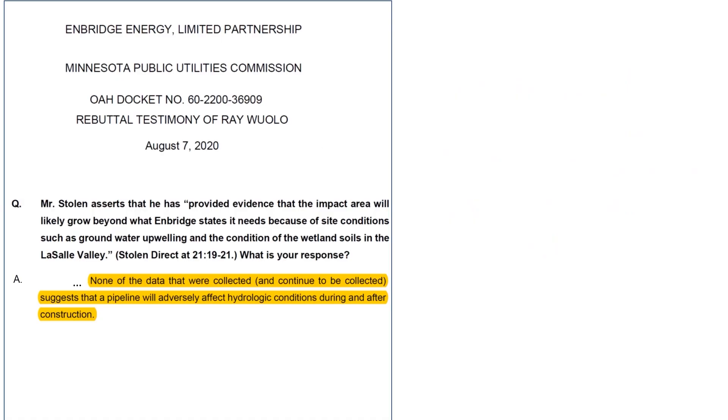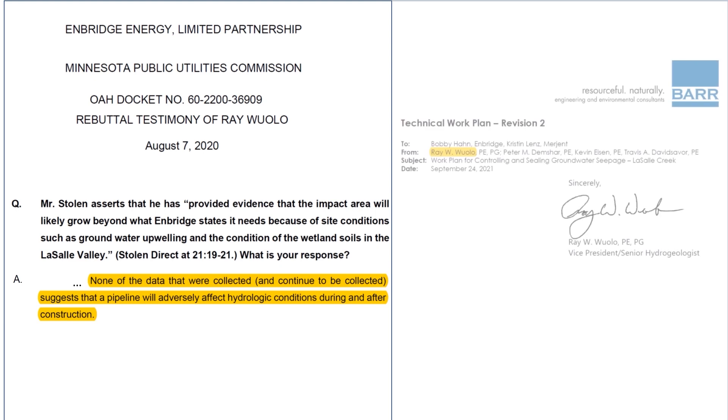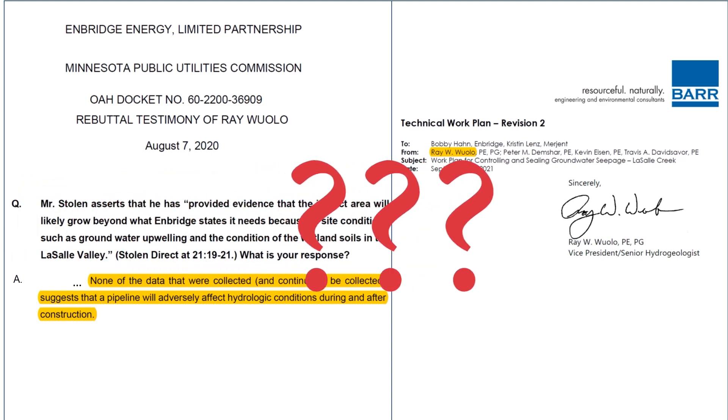Indeed, Enbridge and Barr misrepresented the level of risk from sheet piling in general, which was used extensively across this 330-mile project but was barely mentioned in permit application documents. Disturbingly, the same company that argued vociferously in court that there was no data to suggest serious hydrologic problems might occur was the same company then given the contract to design this highly invasive fix to the problem months later.